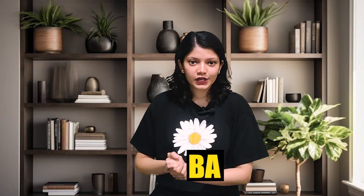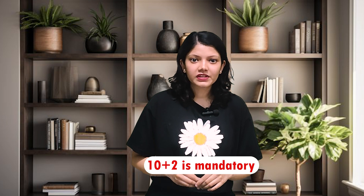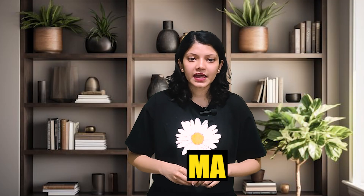Now let's talk about another course, which is BA. Passing 12th is required. The fee for the first year is approximately 11,000 rupees.